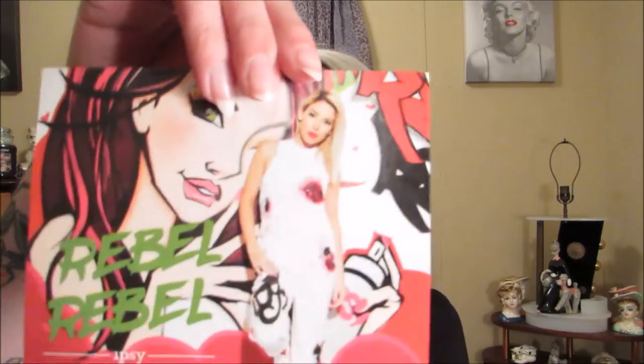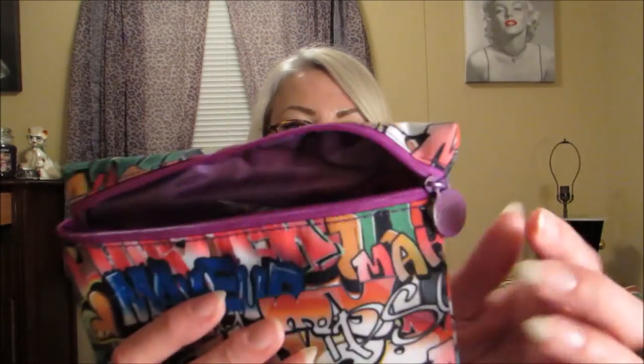The next one is June, and it is the 'Rebel Rebel' bag. This was their card for that one, and it comes in this cute little graffiti bag.